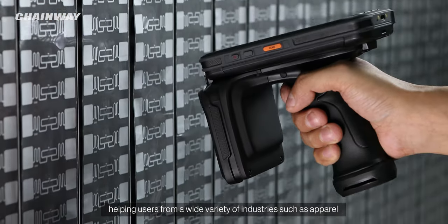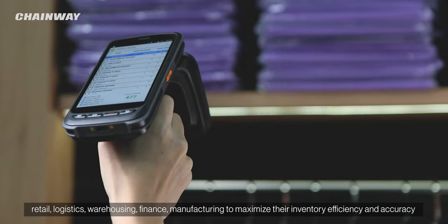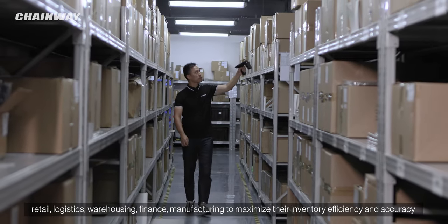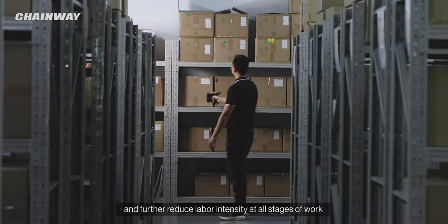helping users from a wide variety of industries such as apparel, retail, logistics, warehousing, finance, and manufacturing to maximize their inventory efficiency and accuracy and further reduce labor intensity at all stages of work.